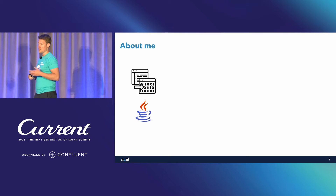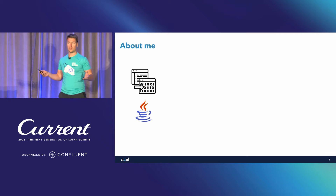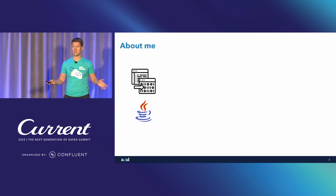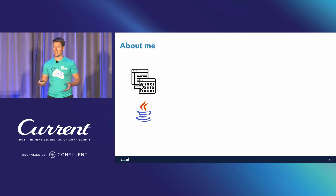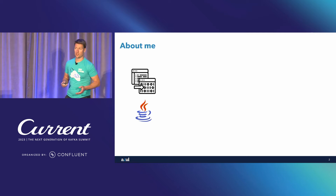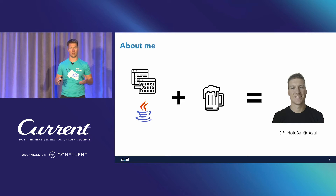Let me tell you something about me. I'm a very simple person. I love compilers, I love performance, I love Java, and since I come from Czech Republic, I love beer — and that's all you need to know about me.